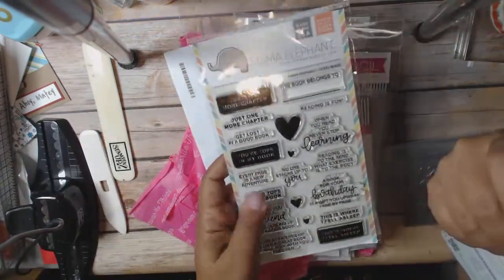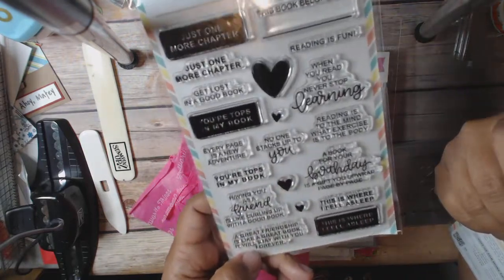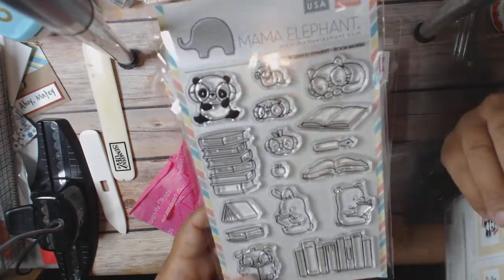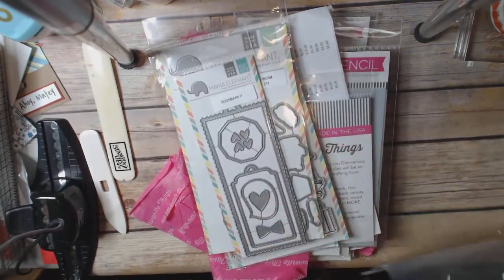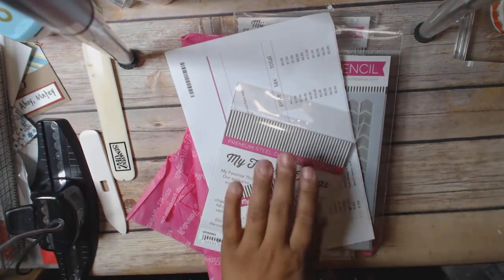So I got the Mama Elephant Goodreads, which I think is pretty cool. And then I got the Bookworm, which I think is just adorable. I got the Bookworm dies and then I got the Bookmarket dies. Hope to be sharing some fun stuff with that.